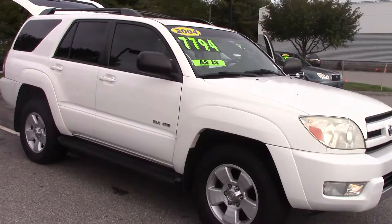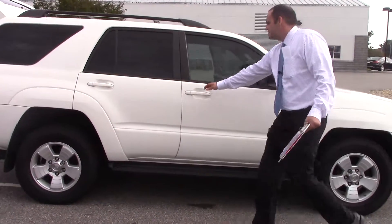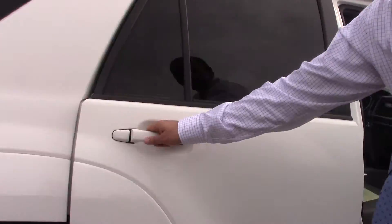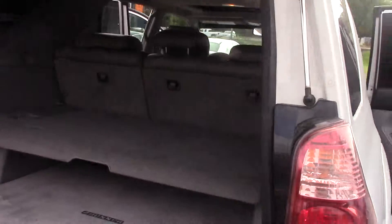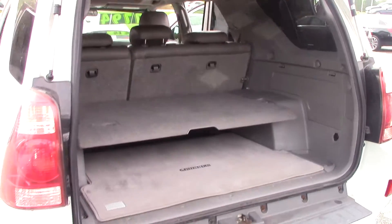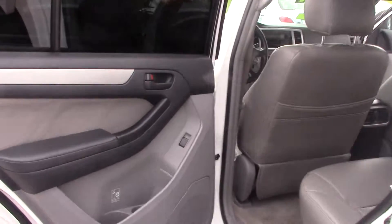It's As Is, so it doesn't have an inspection sticker on it, but you can see interior-wise this car is absolutely immaculate — I just kind of opened up the doors for you. It's a really clean, clean car. Engine runs well. The issues identified with this vehicle are a rusted radiator core support, a left front axle boot that is torn, and the radiator is leaking.